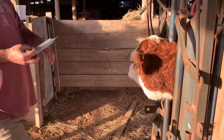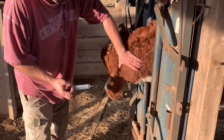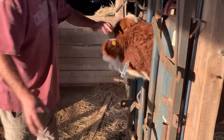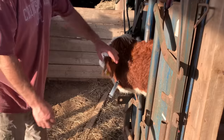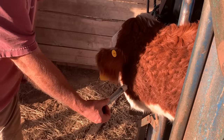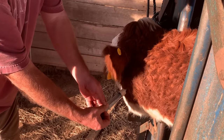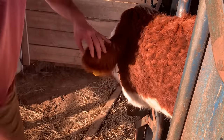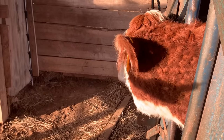The vet told us to stick a needle in first, and you'll be able to tell if it's pus or something else going on. You can definitely see here we're pulling out pus. Definitely need to lance that pus pocket and get it drained out. So, that's what we're fixing to do.